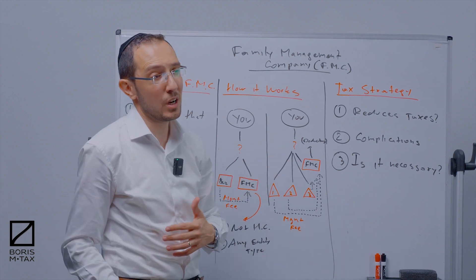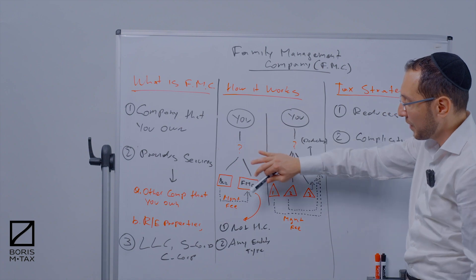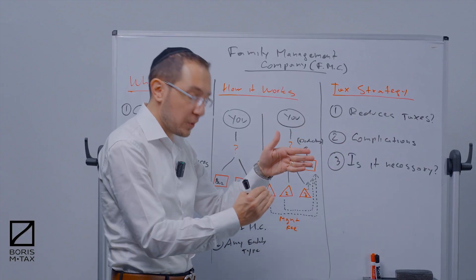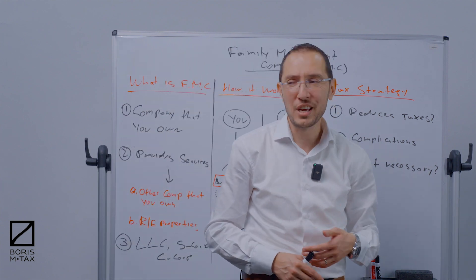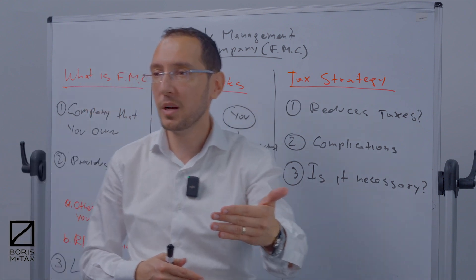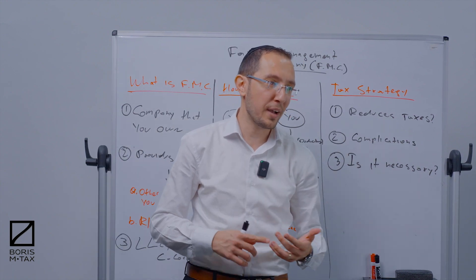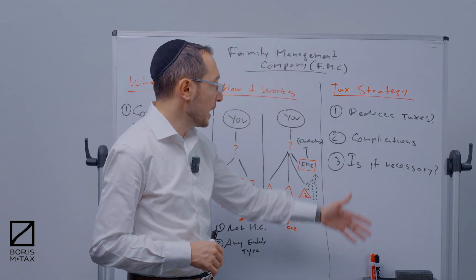Is it complicated to set up a family management company? Honestly, in most cases, no. If you're setting one up for a business that wants services provided, it takes a little time at first but then runs on autopilot. Is it really necessary? In some cases it might not be — I've seen business owners with one property open a property management company unnecessarily, which just complicates things. Having a family management company may cost you extra fees, extra compliance, extra taxes, and filings. It's a great strategy in most cases, but speak to your tax advisor to see if you really need it.